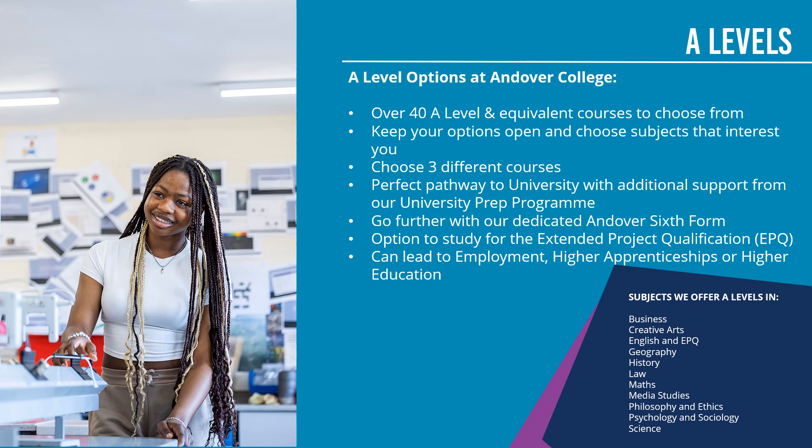Also, certain university courses and certain careers will specify A-level subjects you will need to have for that career or university course. So if you do have career ideas, please check with your careers advisor and with the college at an open event to check that you're taking the right subjects for what you want to do. Most students will take three subjects, but if you're looking to take any different to that, please have a chat to us at interview. A-levels can lead to employment, higher apprenticeships, university and work.